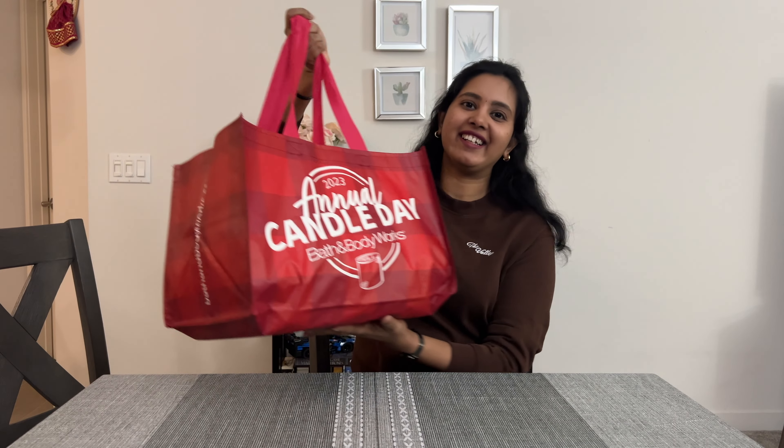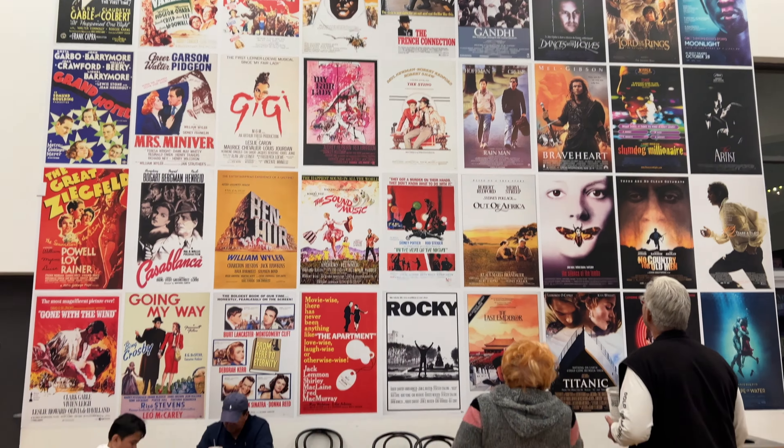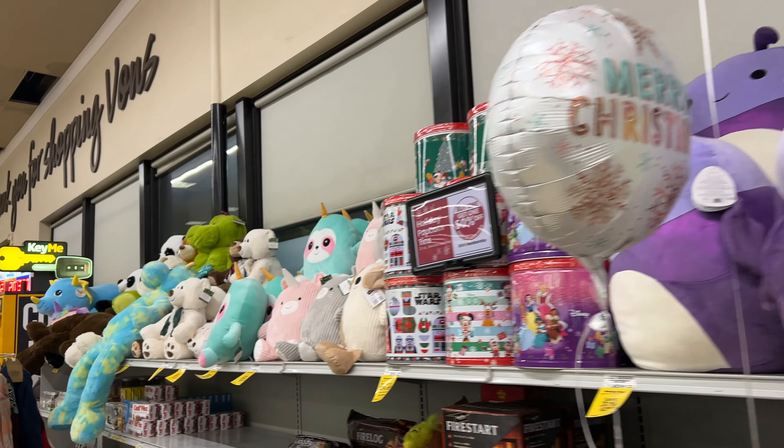This is the annual Candle Day. Hey guys, welcome to my channel. This is Sirisha. I am very excited.